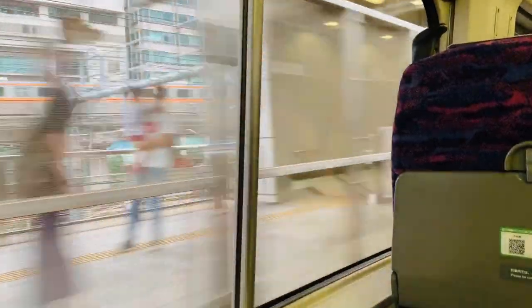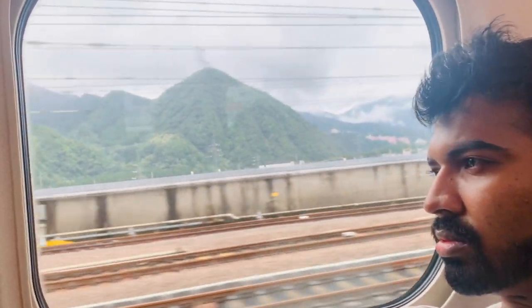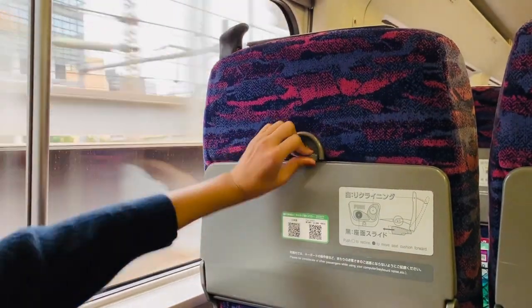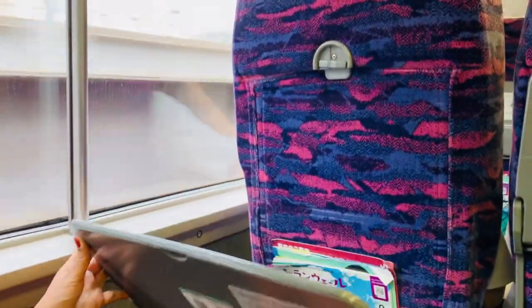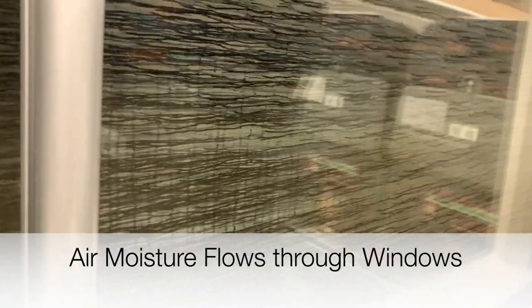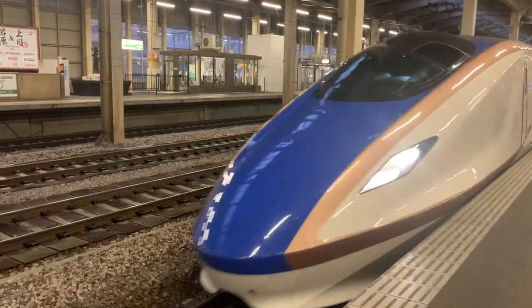All these trains are equipped with free Wi-Fi, power sockets, and they also offer a lot of dining options similar to airways. This is how moisture in air flows through Shinkansen windows — it's a treat for the eyes.